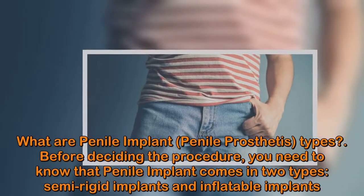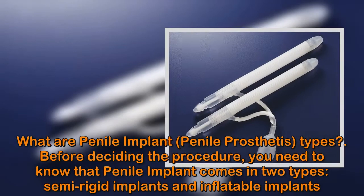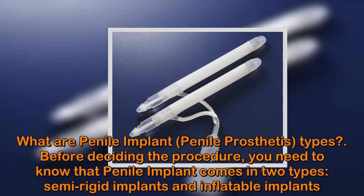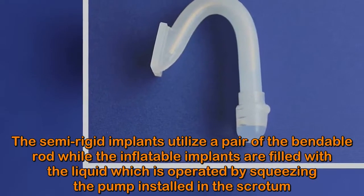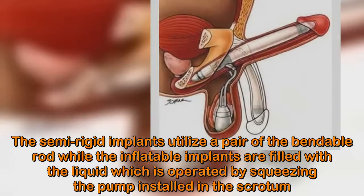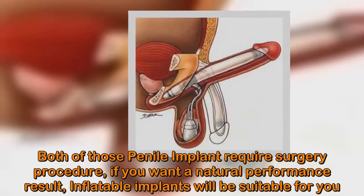What are penile implant and penile prosthetics types? Before deciding on the procedure, you need to know that penile implants come in two types: semi-rigid implants and inflatable implants. The semi-rigid implants utilize a pair of bendable rods, while the inflatable implants are filled with liquid, operated by squeezing a pump installed in the scrotum. Both types require a surgical procedure.